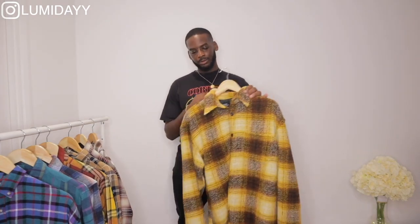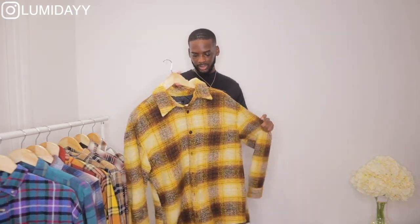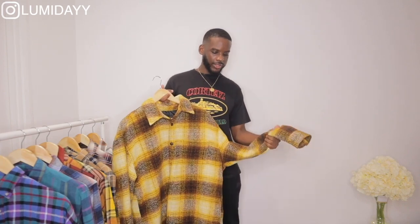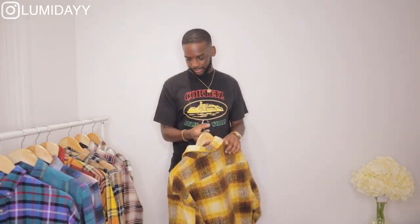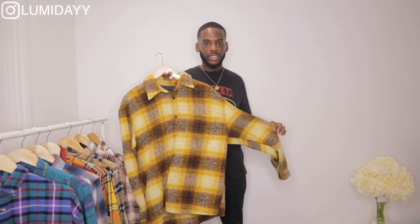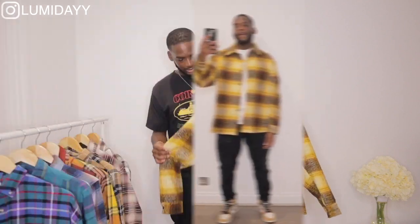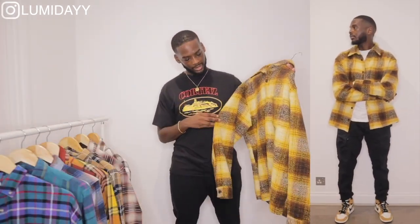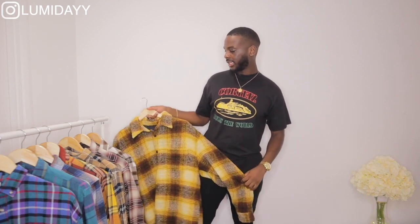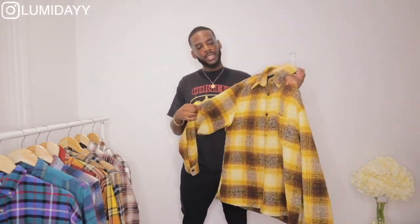The last checkered shirt is from Bershka and this is my favourite — it's more of a checkered jacket or overshirt. The material is really thick. I got this in size large and it fits great. You could even wear a hoodie underneath, but I'd stick with a white t-shirt. I wear this with black jeans and my Jordan 1 Retro or white crepes, or just black crepes if you want to play it safe. If you don't want it too oversized, stick to your size, but I personally love oversized checkered shirts.